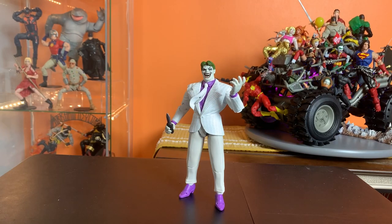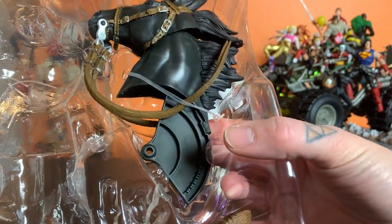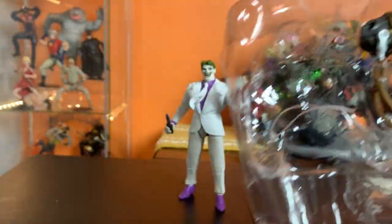This is the first figure from the Dark Knight Returns wave that I am reviewing, so I don't have any of those to compare him to. And I will be putting this horse BAF together in a future video once I have collected all the pieces.